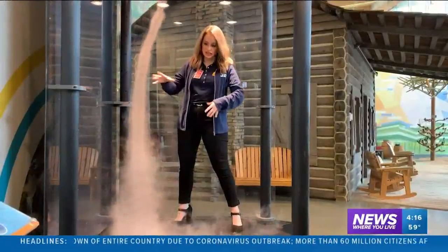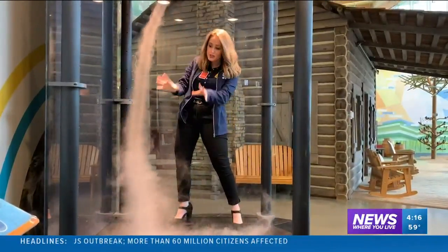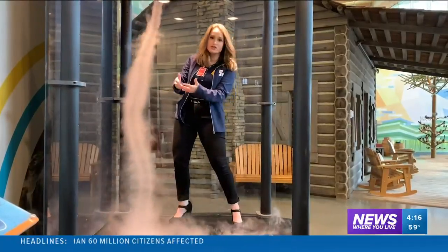Now I'm inside the tornado machine where the air from the ground is being sucked up into the cloud. You can visually see it because all the water vapor is forming a funnel.